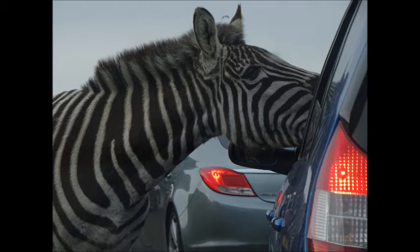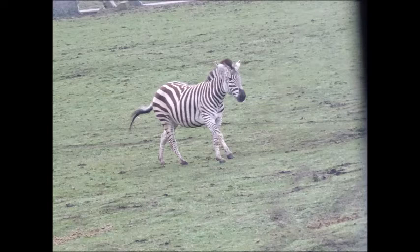I did get quite a few photos of the zebras, so hope you don't mind watching them all. I got a couple of action shots as well, so zebras were running around.